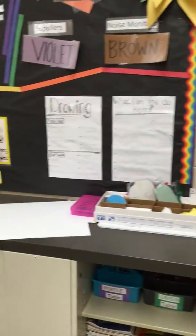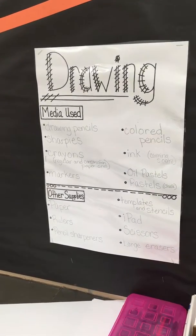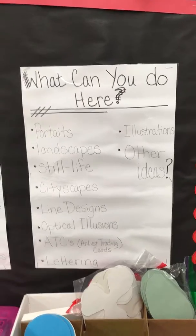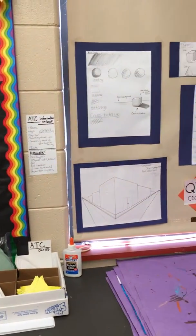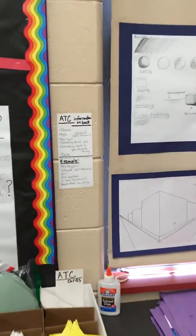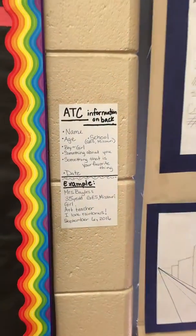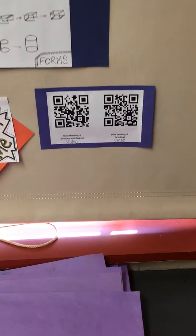And then we get into the drawing station. I'm going to zoom in so you can see the posters — wonderful ideas I've found on the internet, so many great ideas from other art teachers. We do ATCs — my 4-5s do. And examples, QR codes. We use QR codes for different videos I've made for demonstrations and different projects I want to hang on to.